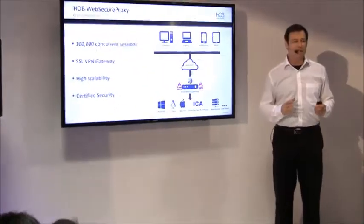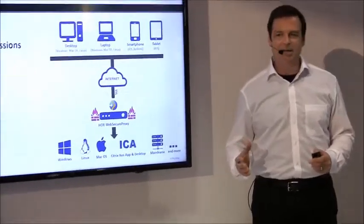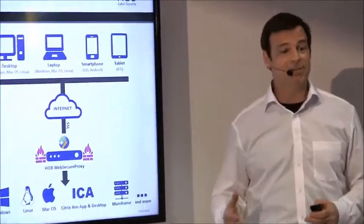Combined with our hardened operating system, HOB SCS, the HOB Websecure Proxy becomes a virtual SSL VPN appliance.